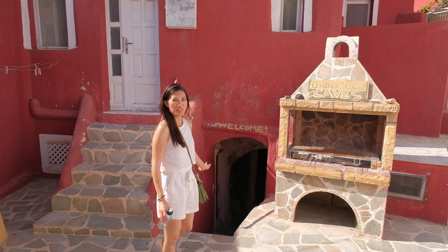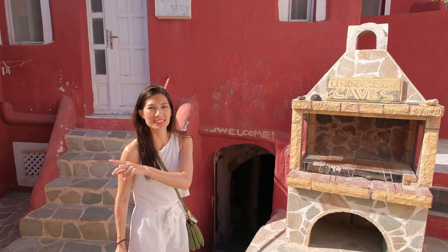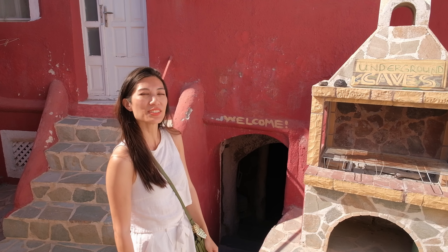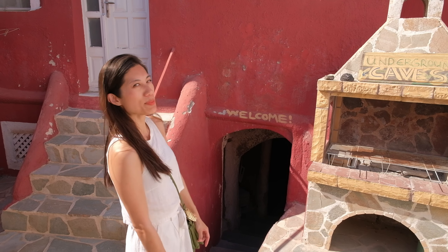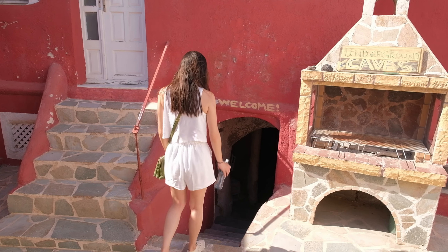Look at what we found — that was quick! Literally maybe 20 seconds after we just did that little filming we found this one. And it even has a welcome sign and it's free to visit. It's a bit dark — I don't know if we're going to be able to film anything down there, but we'll see. Let's head on down.